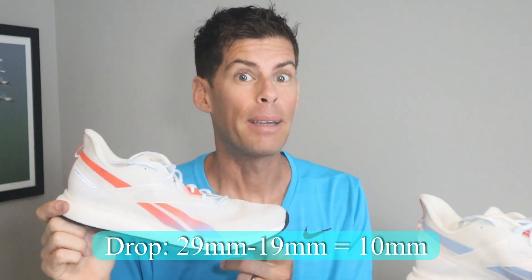Overall it felt pretty good. The heel counter is super firm — there was nothing bad about this heel; in fact it locked my heel in. As far as the drop goes, we've got a pretty big drop: 10 millimeters. 19 millimeters in the forefoot, 29 in the heel.